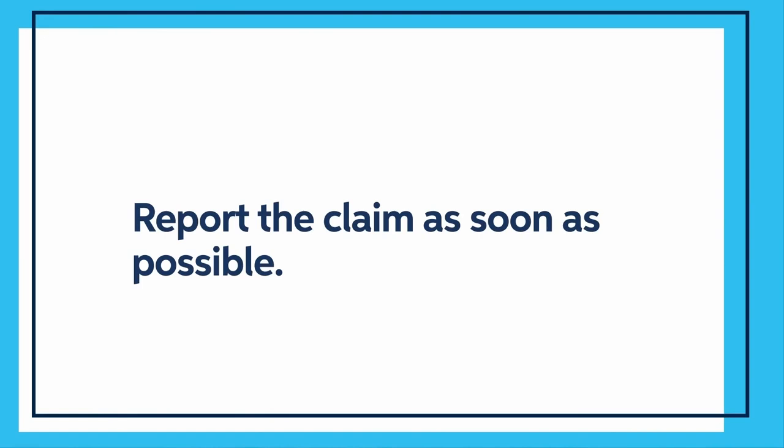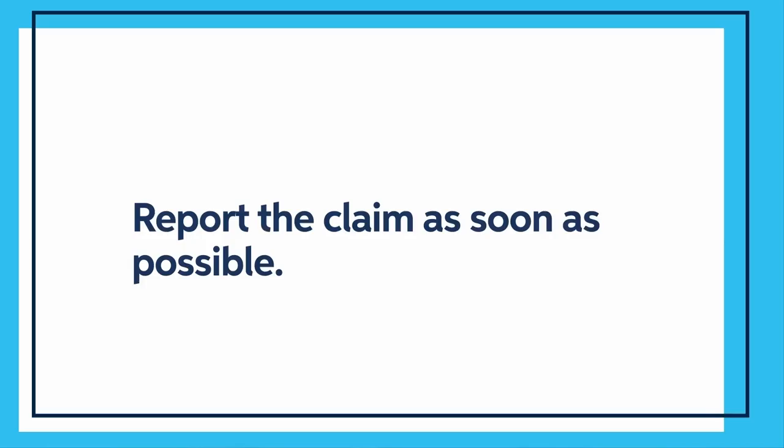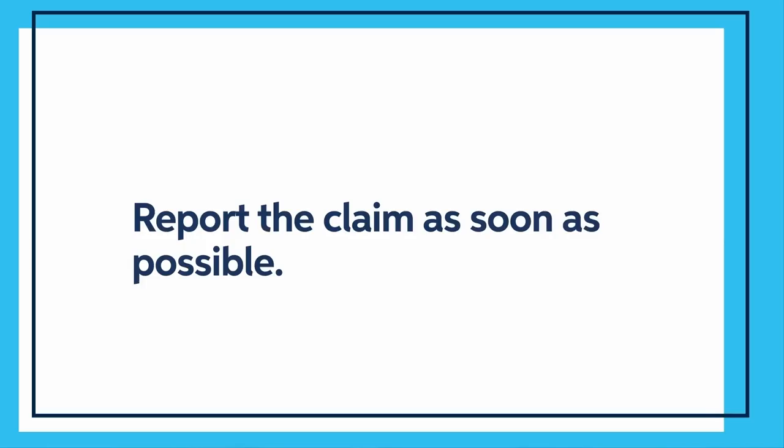Depending on your insurance company, this process may vary. If you do not work with a specific agent, keep track of who you speak with at the agency and/or insurance carrier. Most claims go well on their own, but there are a few policyholder obligations you should be aware of that can help your claim progress smoothly. First, report the claim as soon as possible. This is not only a requirement of most policies, but reporting it quickly allows the insurance company to begin the investigation while the evidence is fresh.